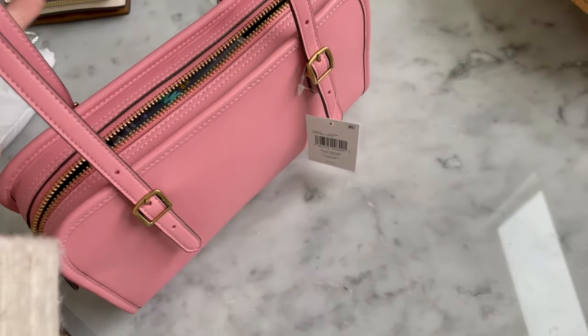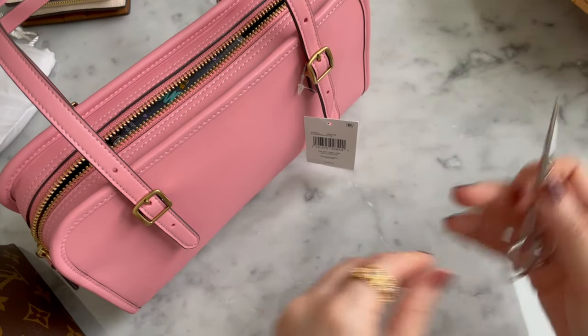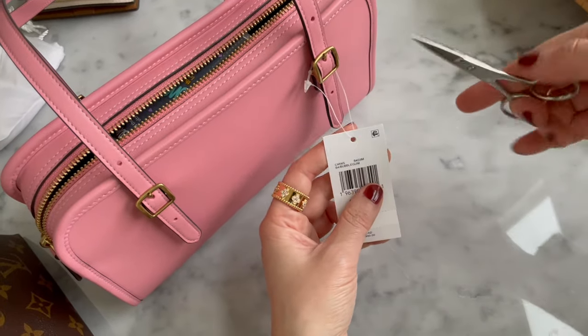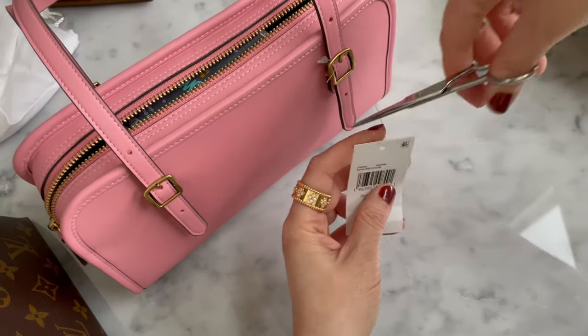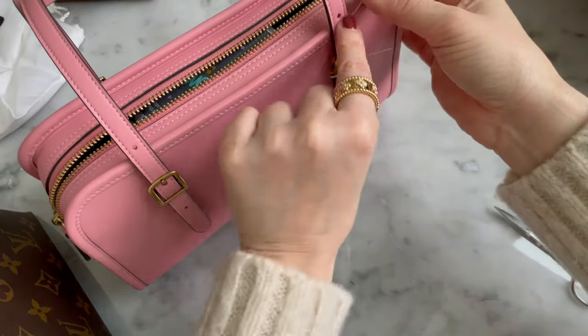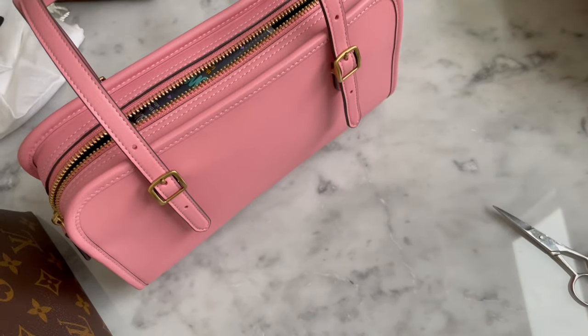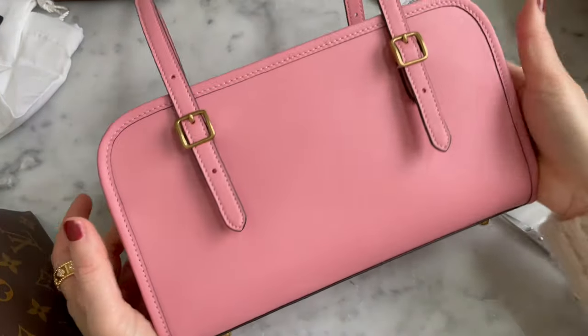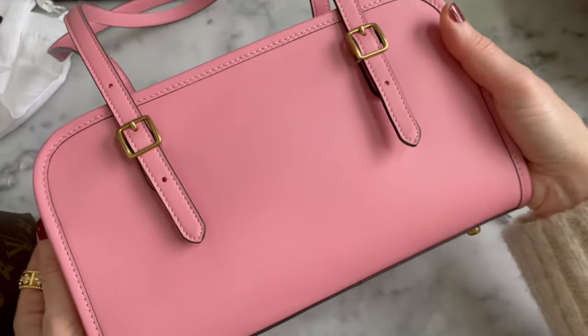I'm definitely going to keep this bag. Let me ceremoniously cut the tag with you. So this is that Amazon try before you buy thing. Of course you should always keep the tag on if you're thinking about returning it, but I am not - this is my bag. I'm definitely keeping this bag. So this is what it looks like without any tag on there.